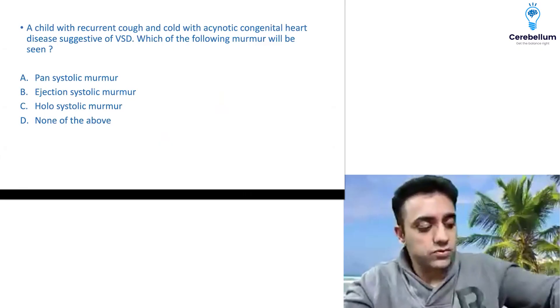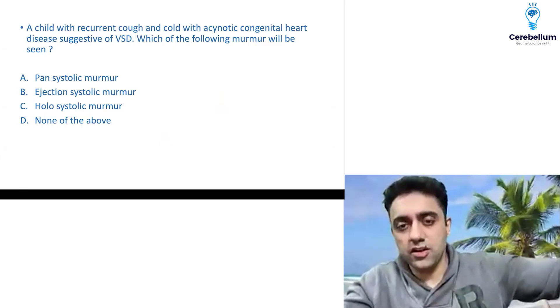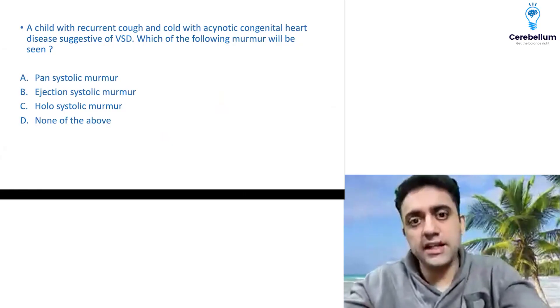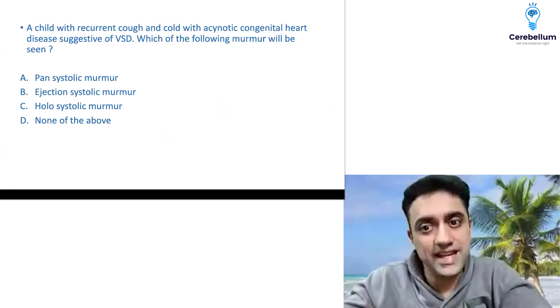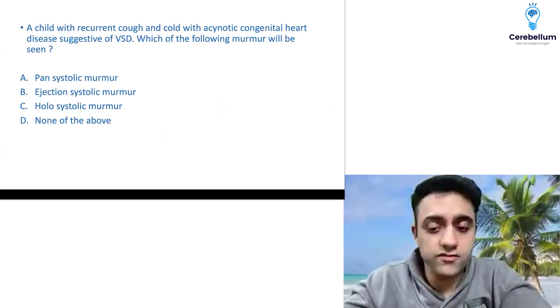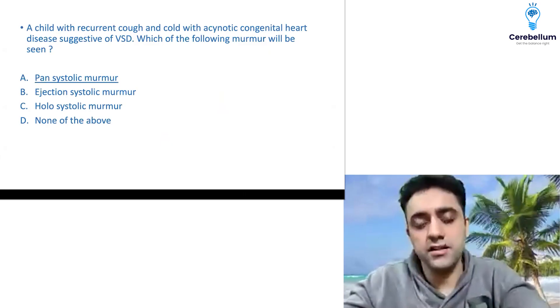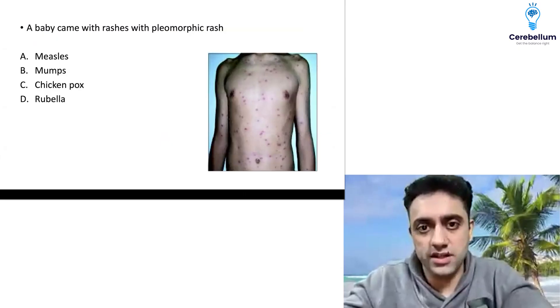One student, Karthik Dua, mentioned a question about VSD asking which murmur is heard. The question was about a child with recurrent cough and cold suggesting VSD — which murmur is seen? VSD will have a pansystolic murmur, and PDA will have a continuous machinery murmur.